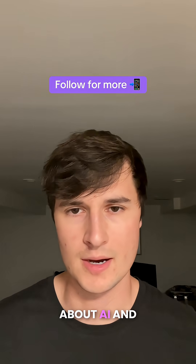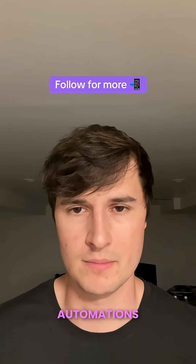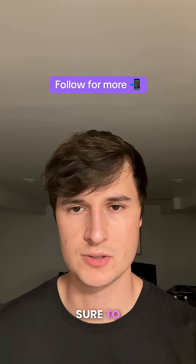If you want to learn more about AI, prompting, and even building automations and AI agents, then make sure to follow for more.